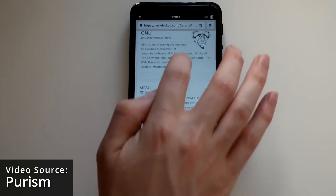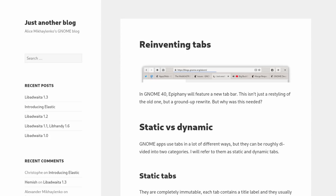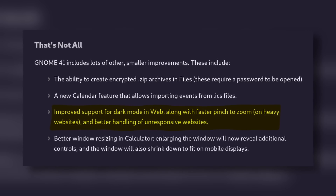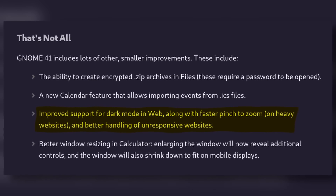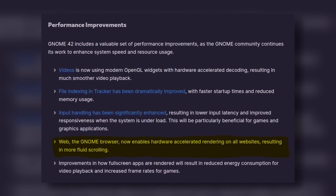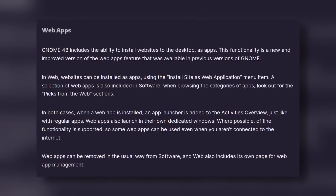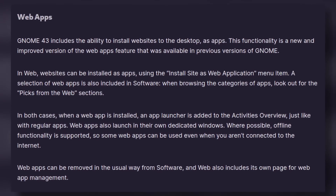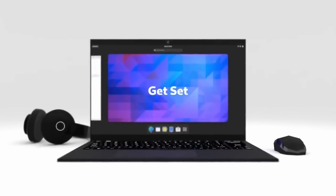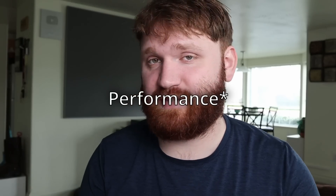In GNOME 3.36 it added mobile support; 3.38 added intelligent tracking protection; GNOME 40 included the redesigned tab bar; 41 added improved dark mode and better handling of unresponsive websites; 42 finally added hardware acceleration, making scrolling a smooth experience; 43 revitalized how web apps work in GNOME Web. The latest release, GNOME 44, brings the port to GTK4 and Libadwaita as well as major preference enhancements within the browser.